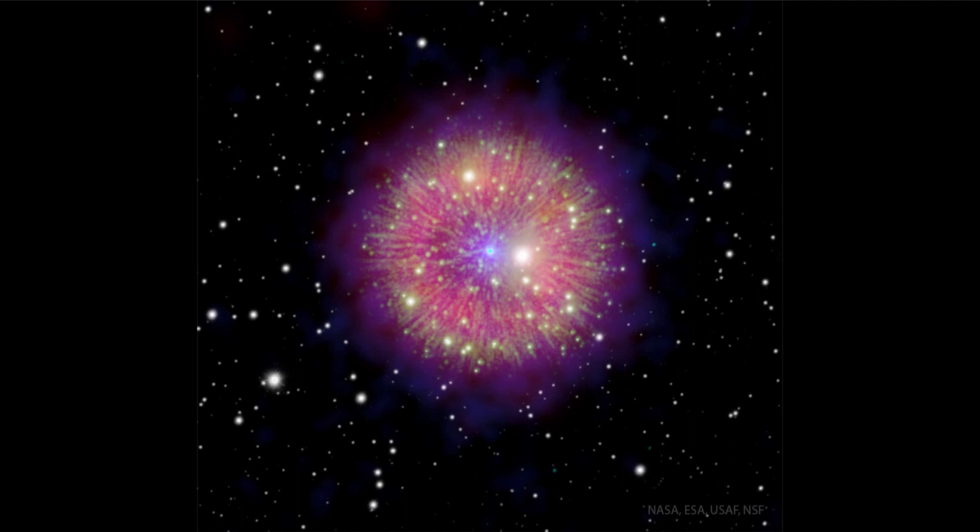A supernova explosion is more massive than anything we can begin to imagine. A supernova going off within 50 or so light years of Earth would release enough energy to wipe out life on the surface of the planet. There are no stars that could go supernova within that distance, so we're quite safe — but that illustrates the amount of energy we're talking about, even at a distance of many light years.